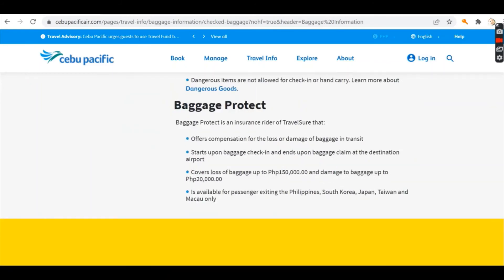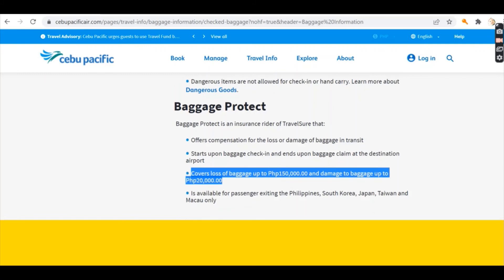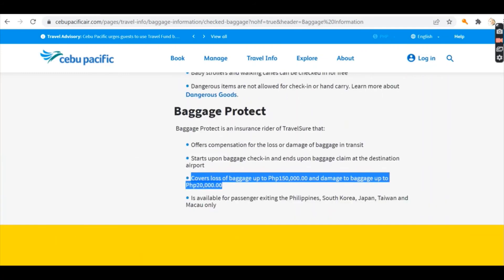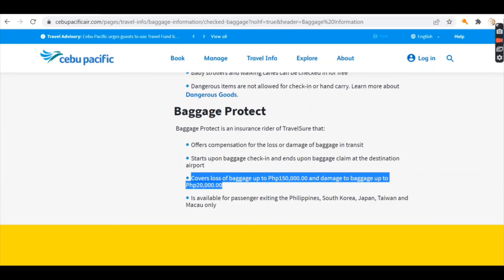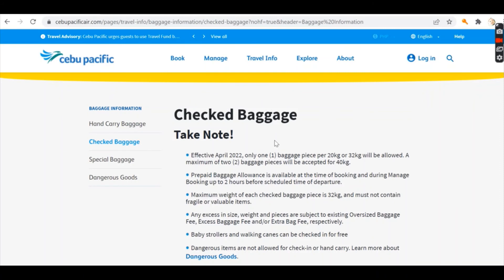For baggage protection — if you chose to purchase that, congratulations. During unfortunate events you are insured and can receive compensation as long as the incident is within the criteria of the travel insurance. This policy might change in the near future, but as of April 2022, one baggage piece is still the rule for under 40-kilogram purchases.